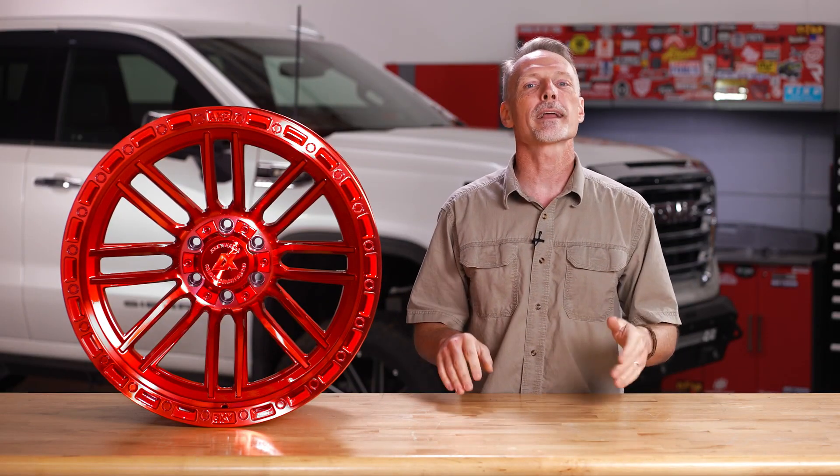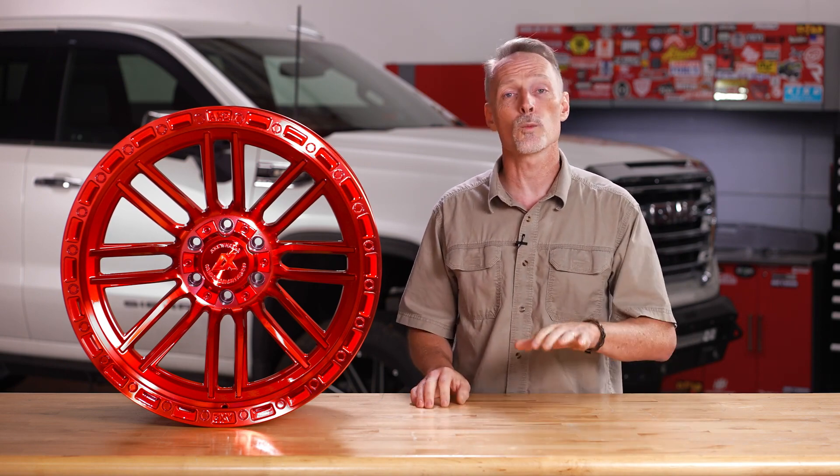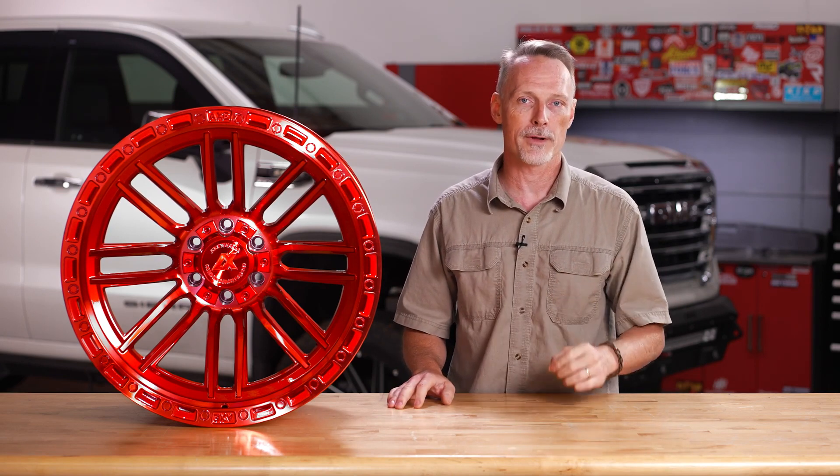Hey guys, Todd here. Today I want to catch you up on Axe wheels. Axe has been a leader and trendsetter in the wheel industry for a very long time, and here are some of the most popular offerings.